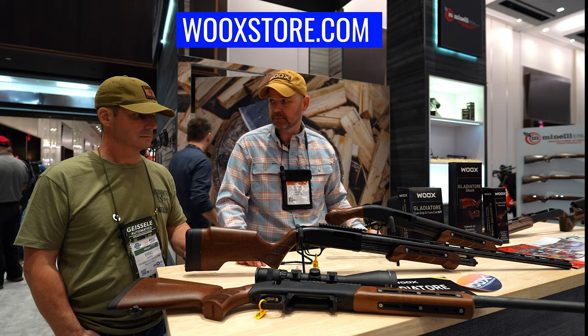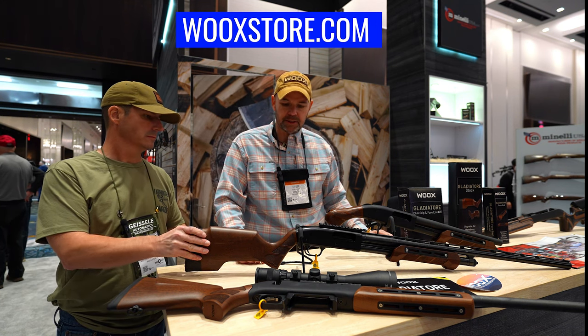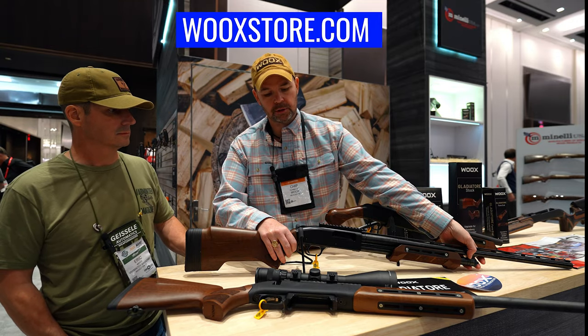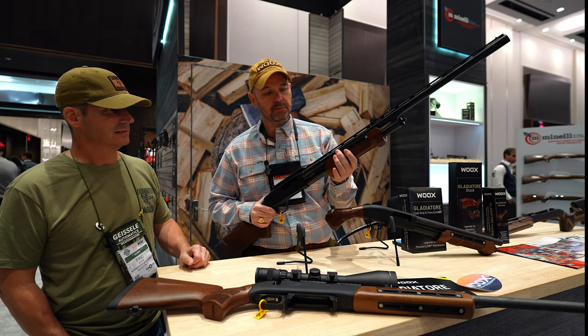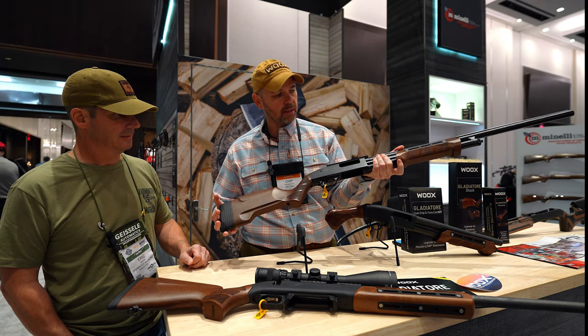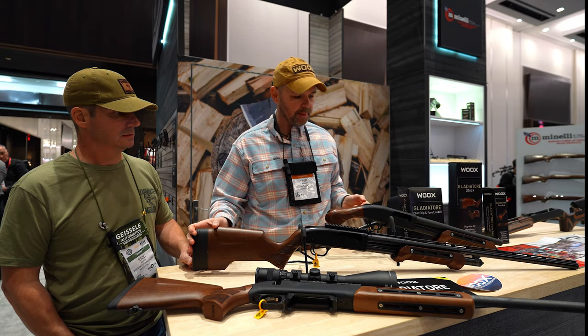You can do Cerakote options, butt pad options — there's a lot of different things you can do including Cerakoting. And this is our brand new shotgun furniture — they're going to start shipping next week. This is shotgun furniture for Mossberg pump guns, with a forend that's absolutely beautiful, complete with M-LOK rails, and a full stock for the Mossberg M500, 590, and M88s.